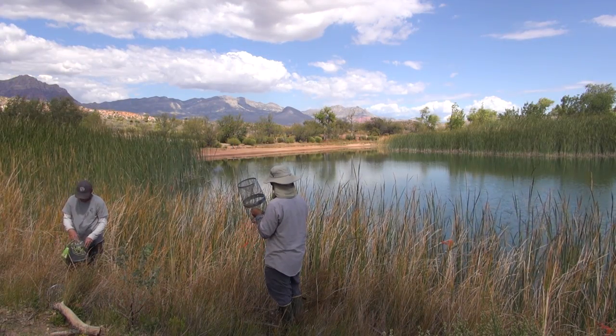In the 1960s, the Pahrump Poolfish was listed under the Endangered Species Preservation Act. In 1980, the Fish and Wildlife Service officially came out with a recovery plan which set measurable goals and objectives to address the threats to the species.